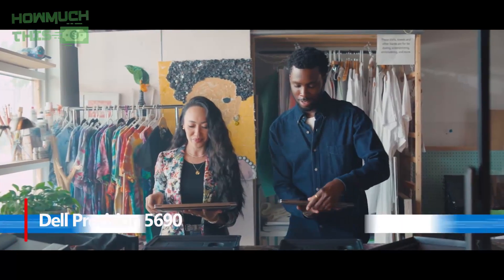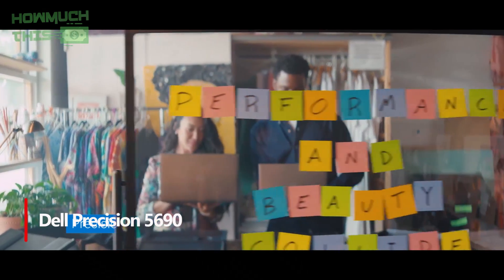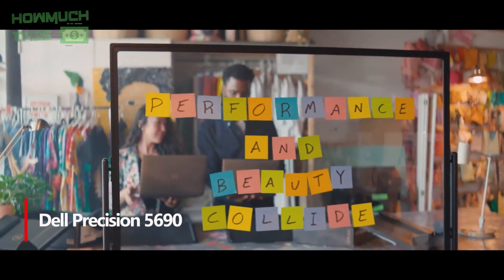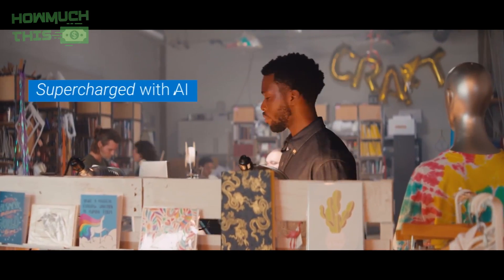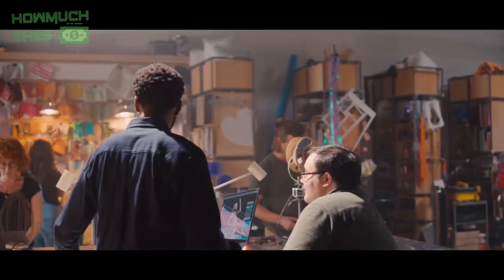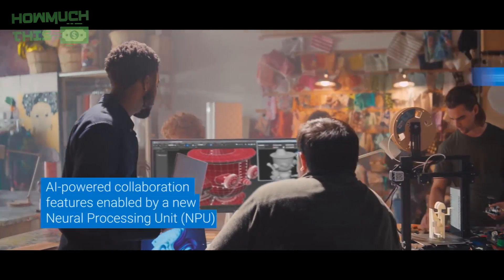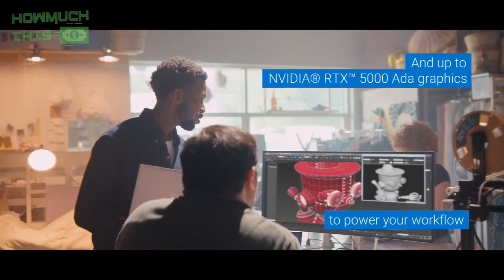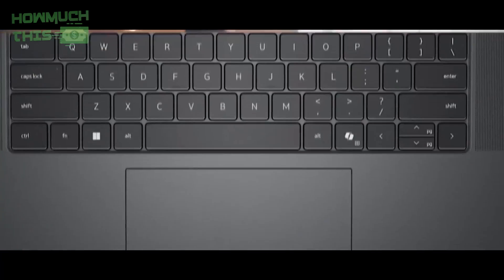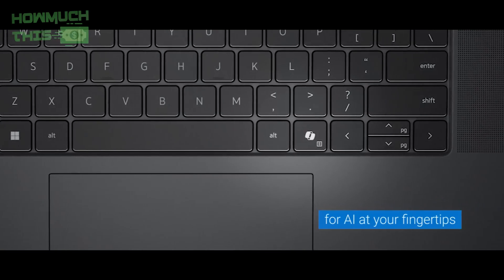Number 2: the Dell Precision 5690 is a powerhouse workstation that perfectly balances performance and sleek design, featuring an optional stunning 4K OLED touch display and cutting-edge Wi-Fi 7 connectivity. Its dedicated NPU accelerates AI-driven tasks, making programming, photo editing, and collaboration smoother and more efficient. With Dell Optimizer's AI enhancements, the laptop adapts to your workflow, boosting productivity and maintaining privacy.